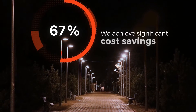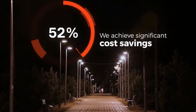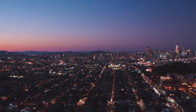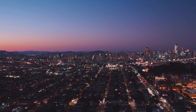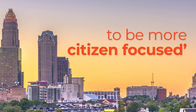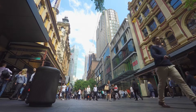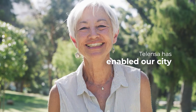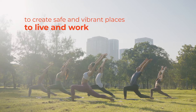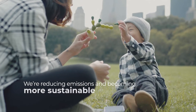Lower energy bills and streamlined operations mean we achieve significant cost savings. Our investment will pay for itself. Telenza's connected street lighting is helping us to become more citizen focused. Telenza has enabled our city to create safe and vibrant places to live and work. We're reducing emissions and becoming more sustainable.